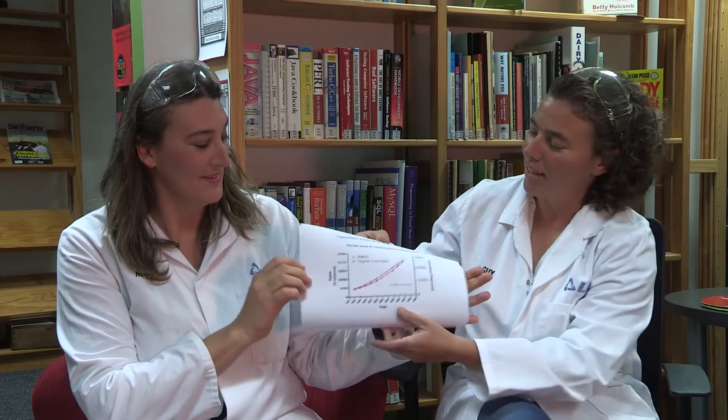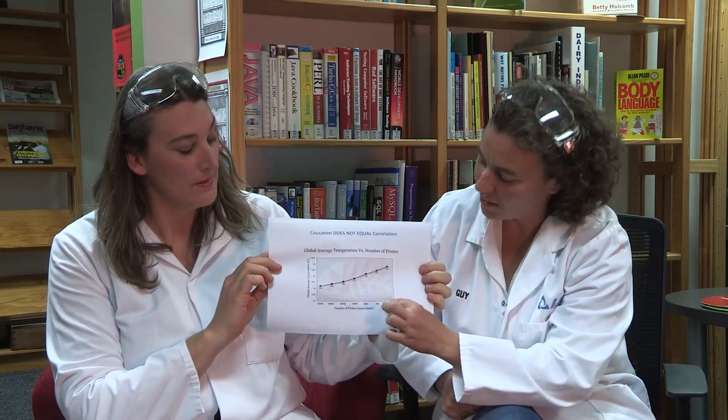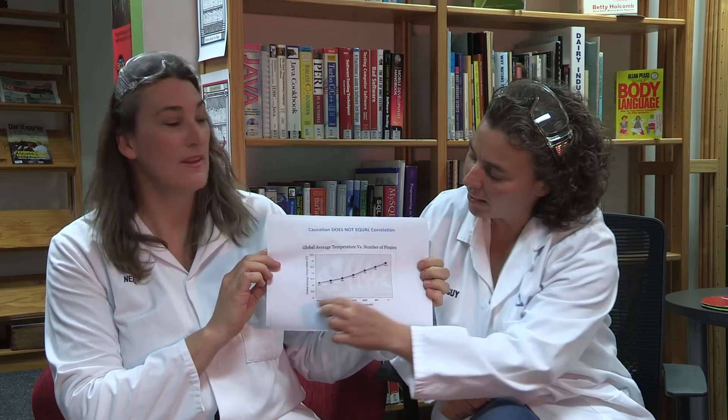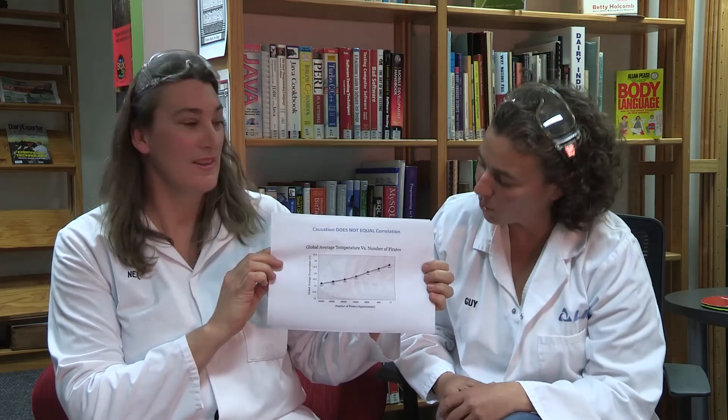My other favourite example is here, where on the bottom we have the decreasing number of pirates, and on this axis we have the increase in global temperatures. So all this work that's been put into minimising pirates from the world over the last probably 50 or 100 years — is that actually causing global warming? Maybe. Probably not.